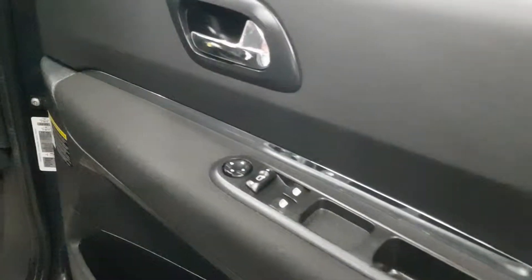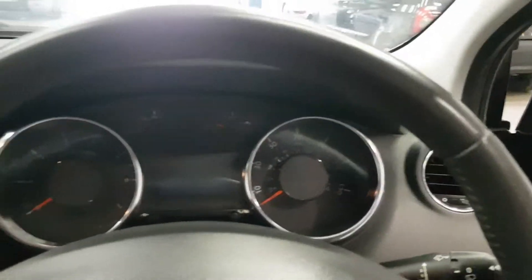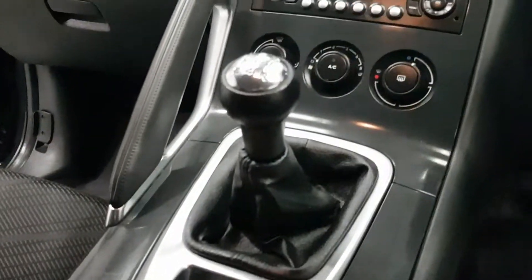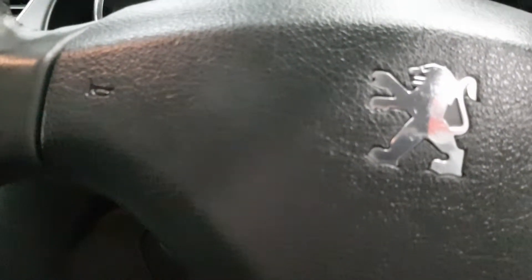Spec-wise, we've got electric windows, electric wing mirrors, cruise control, and air conditioning. It's got an electric parking brake, it's a five-speed box, you've got a 12-volt socket, plenty of storage space, and low miles at about 68,000.